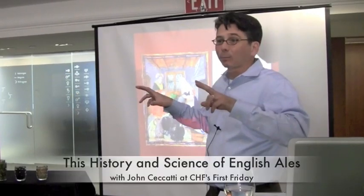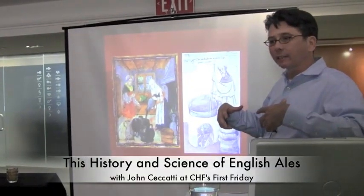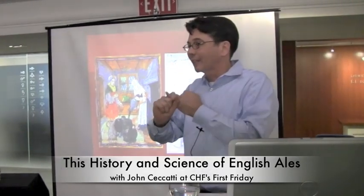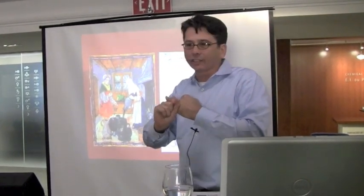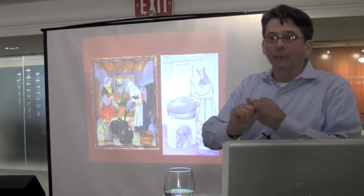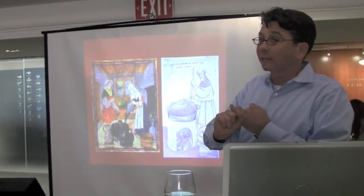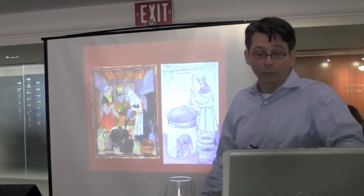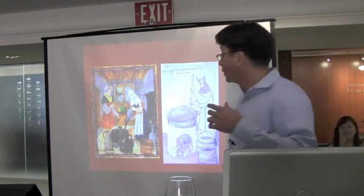Where does brewing take place? We're going to be starting in England, in the Middle Ages, and there's basically one place where brewing happens — it's everybody's home. Brewing is a housewife's chore for the most part. And in another domestic setting, monks would brew beer for their monasteries, both for their own consumption and to sell.